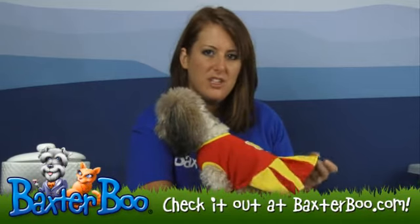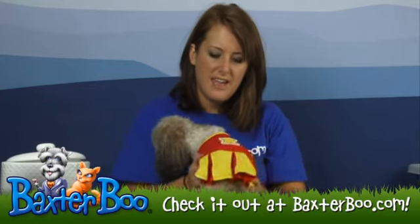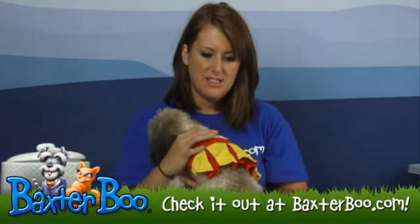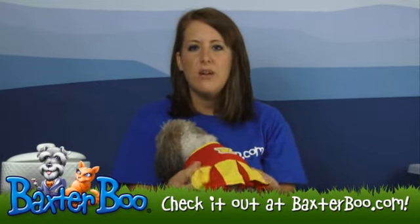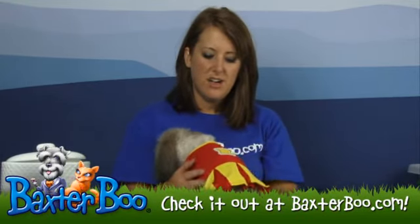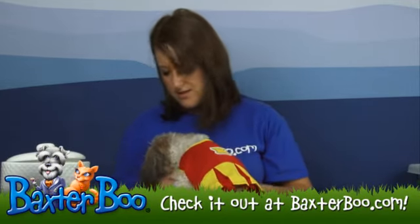So that way it just gives it that real cheerleader feel, and then you have an embroidered K here on the back, so that way it gives it that detail like you would see at a university or a school. And then it has the yellow trim around the neckline and around the legs.